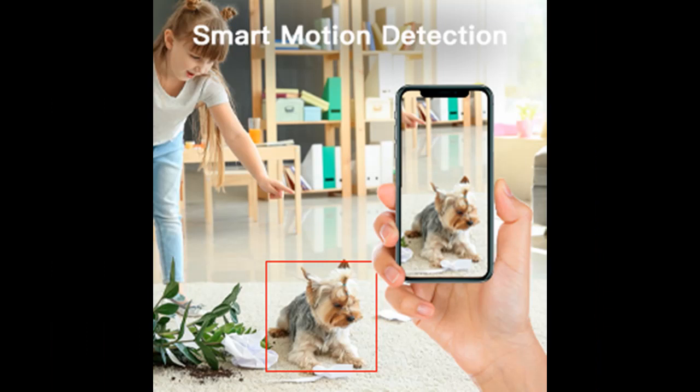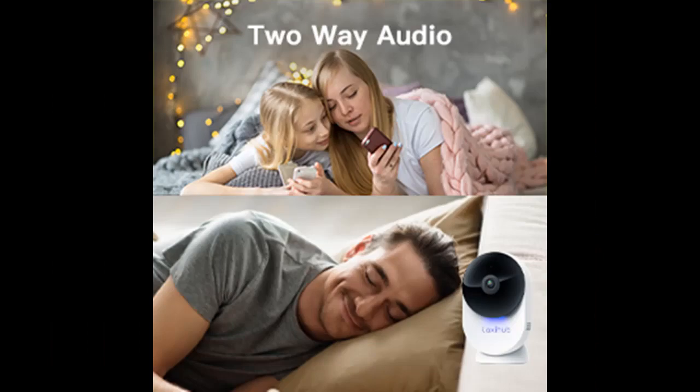AI Powered Human Motion and Sound Detection: a message will be sent right to your phone whenever human movement or abnormal sound is detected. AI Powered Human Motion Detection sensitivity can be adjusted to reduce false detection caused by small animals, so you can stay on top of things.